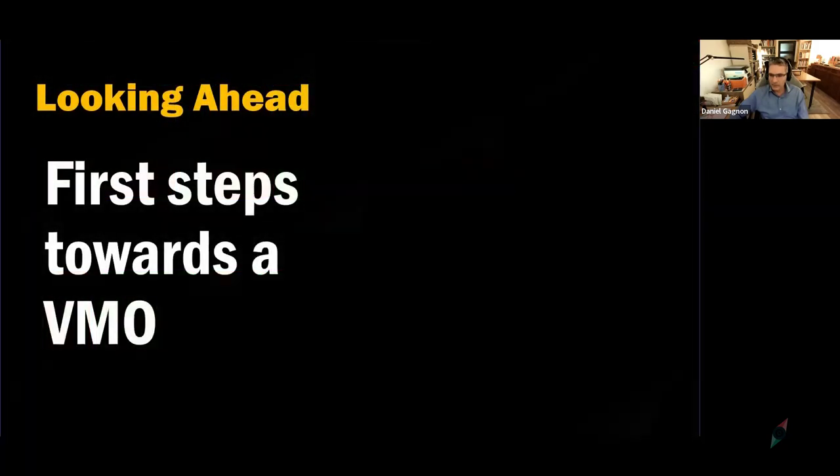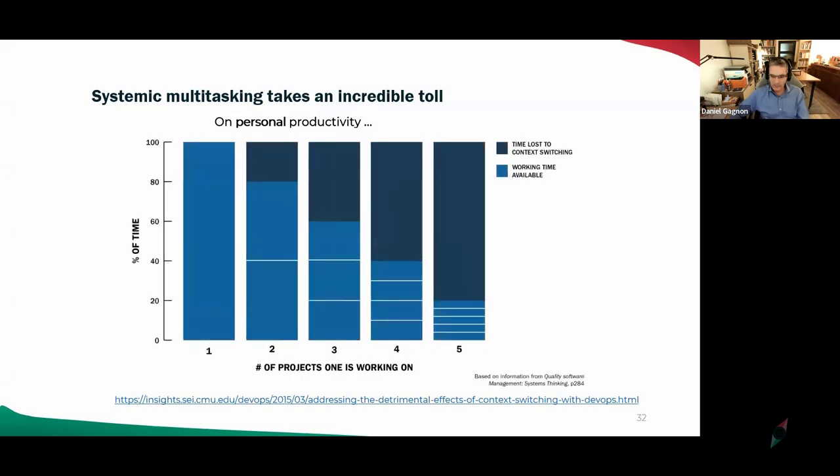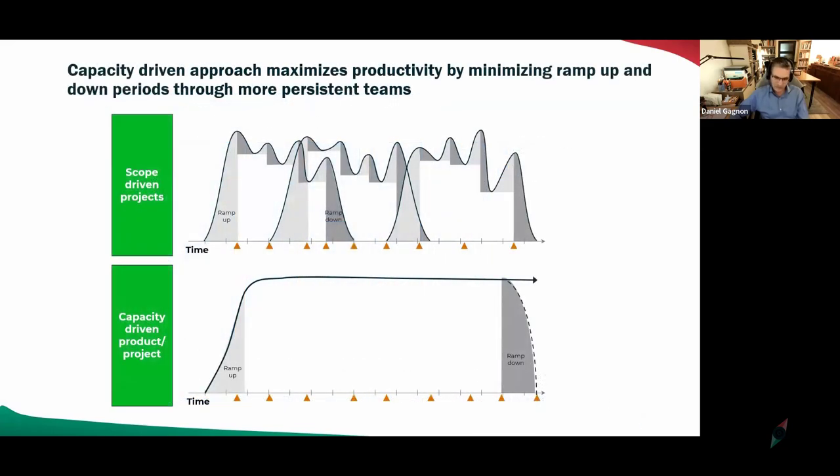Studies show that if you're contributing to five projects at once, 80% of your day is context switching — waste. You may as well stay home because you're not contributing very much anywhere. The data also clearly shows the cost of ramping projects up and down versus bringing the work to the teams — look at all the white space lost with multiple ramp-ups and ramp-downs, versus much more productive time with a capacity-driven approach. But you can't go capacity-driven with just the PMO or just the functions deciding — you need that unity of purpose.